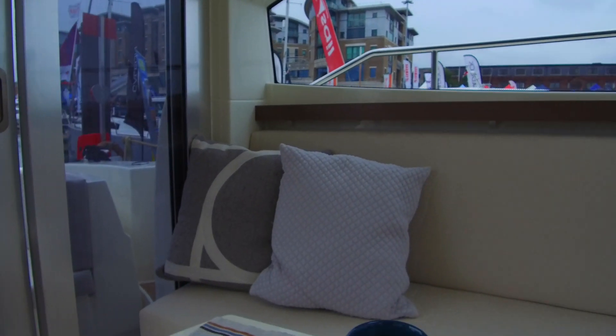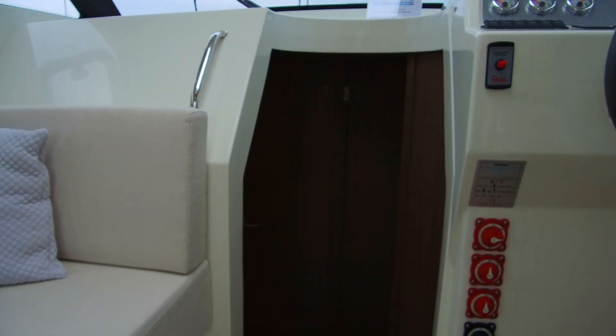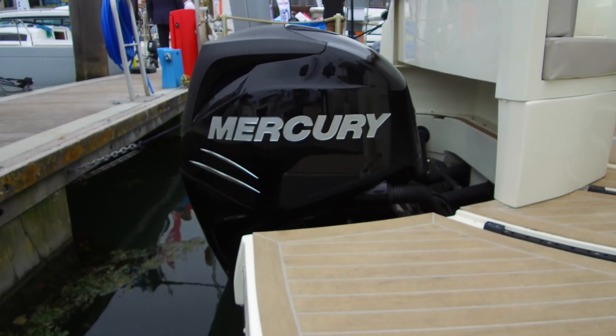One of the key things about the Spirit 31 is the versatility. It's available as an open version or a hard top version, and it's also available with inboard or outboard engines.